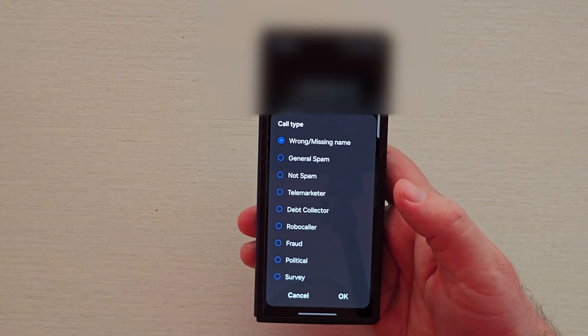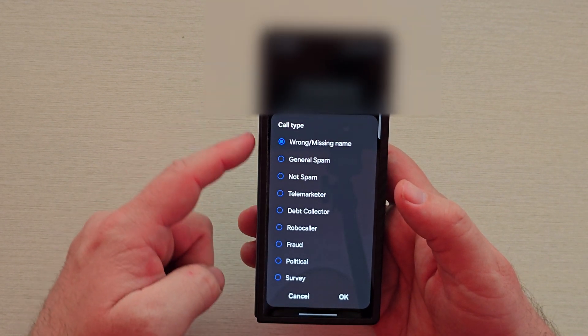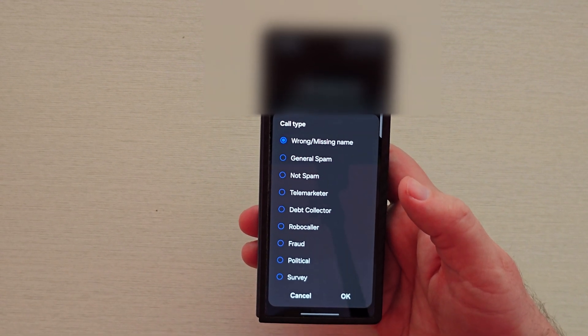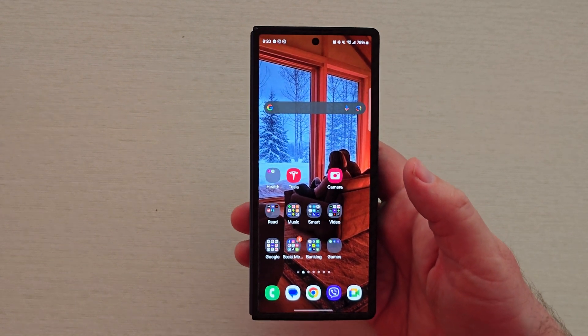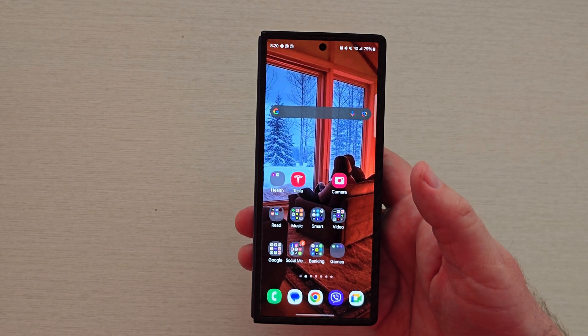You can also hit more and hit report, and you can report it as some kind of spam call, fraud, robo-caller, or whatever, and hit okay. That will help others as well — not just yourself, but others that use the Haya service. So there you guys go — that is how to block those spam and scam callers. Hopefully it will help you out. Thanks for watching, have a great day, and we'll see you down the road. Peace!